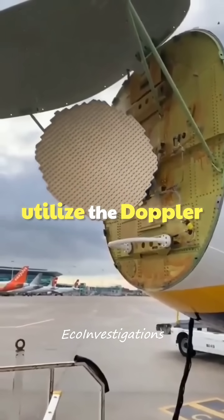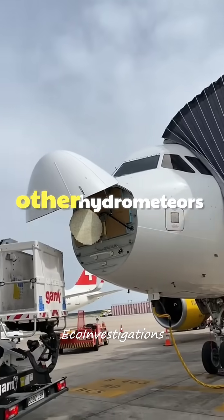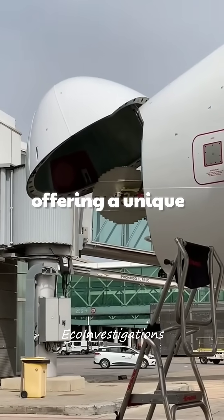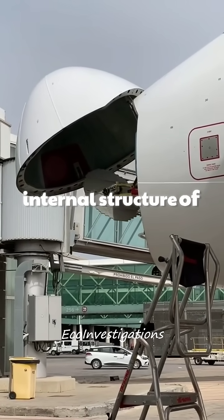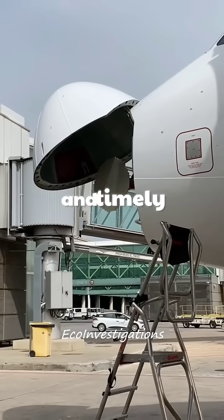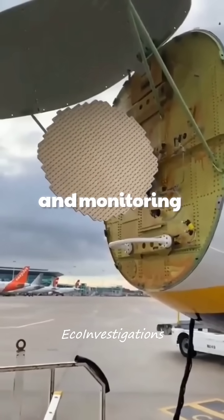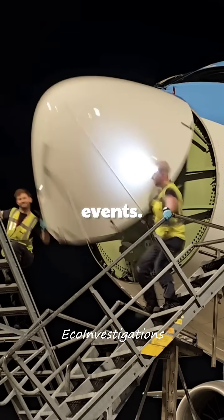MRDUA systems utilize the Doppler effect to measure the velocity of raindrops, snowflakes, and other hydrometeors, offering a unique perspective on the internal structure of weather systems and aiding in the development of more accurate and timely weather information. Their deployment is often critical in understanding and monitoring severe weather events.